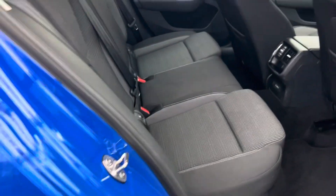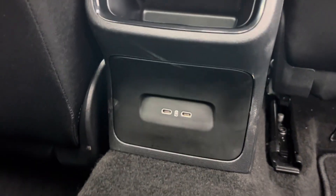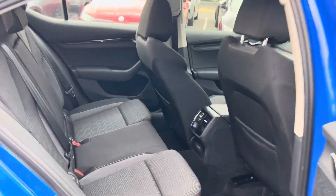Around to the back passenger seats, full cloth interior. We've also got two USB-C ports just at the back here. Coming round to the front.